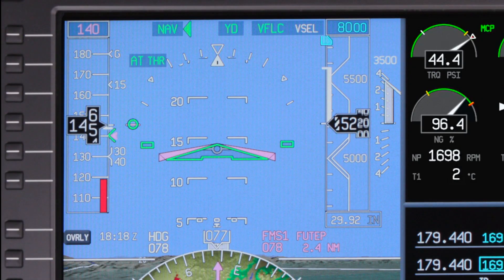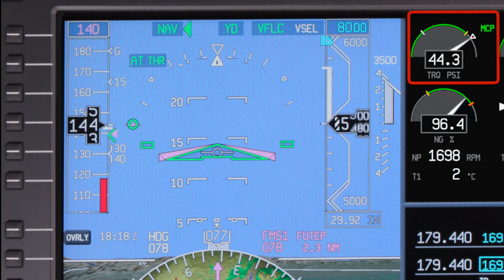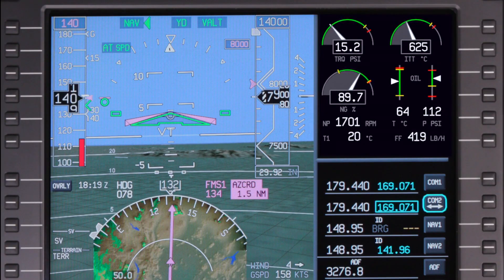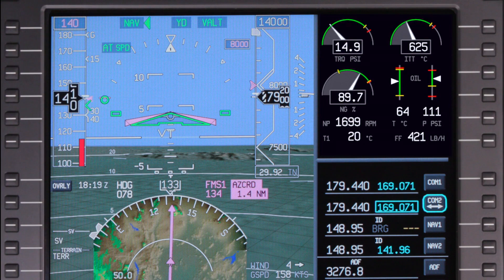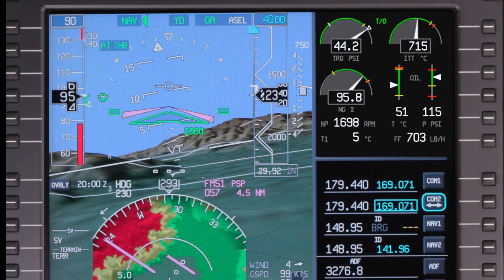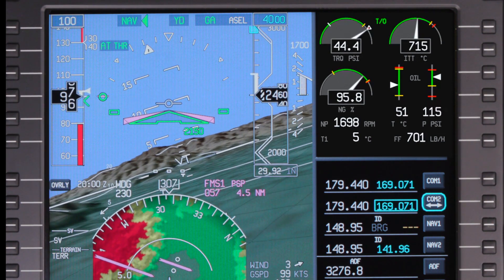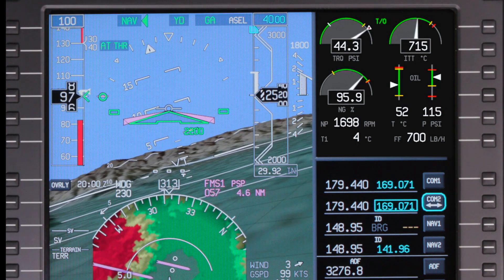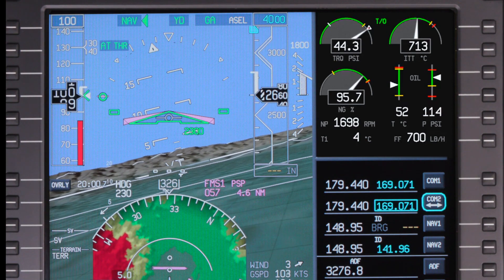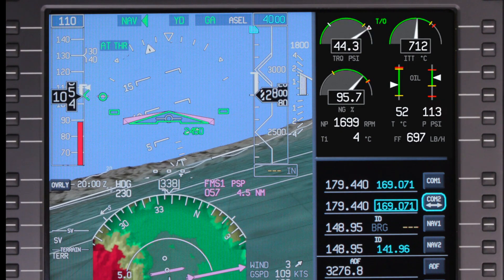In thrust mode, the autothrottle sets the desired power setting. The autothrottle respects the engine torque bugs for the phase of flight to prevent over-torquing the engine. In speed mode, the autothrottle uses variable power settings to achieve and maintain a given speed. This speed can be manually set by the pilot or generated by the FMS. The FMS uses pre-calculated speeds depending on the phase of flight. For more information, refer to the video on FMS speed schedule on the Pilatus PC-12.